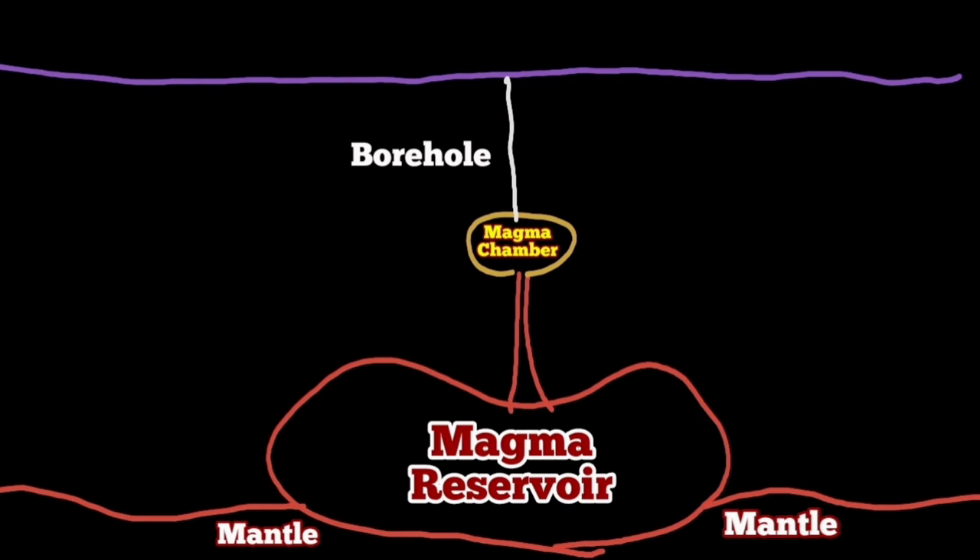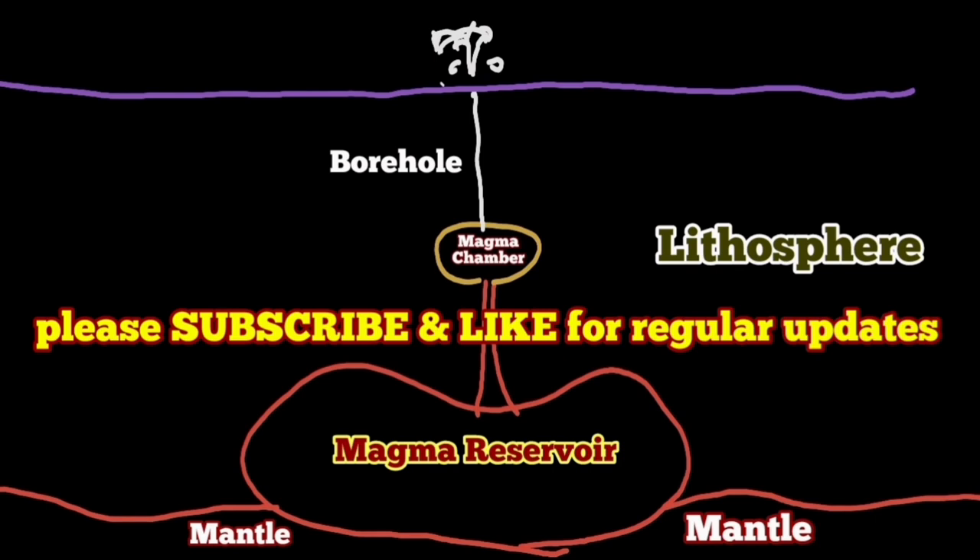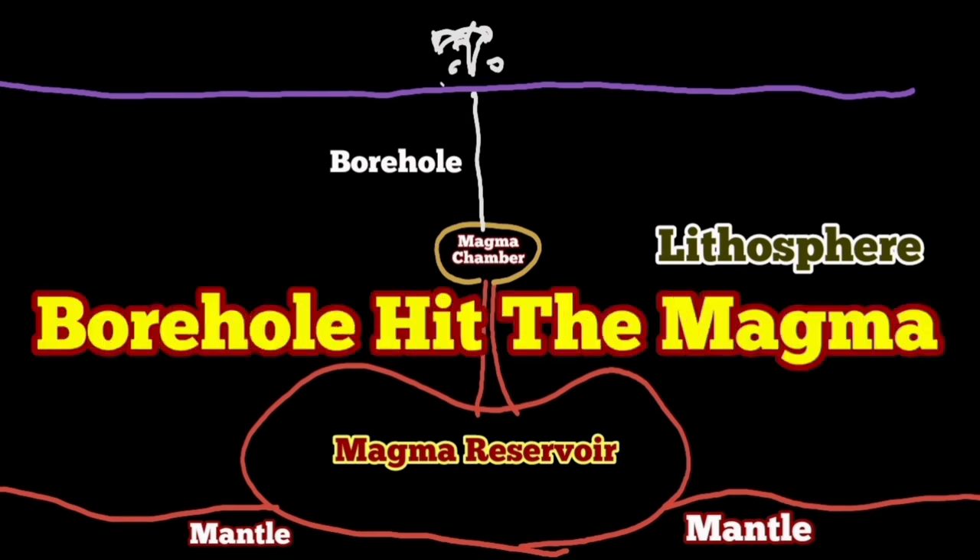The magma stays where it is and forms part of the Earth's crust. This is very common — not every magma movement or flow ends up in an eruption. Eruption happens when there is sufficient gas pressure. When the gas pressure is not enough, the magma cannot rise beyond a certain level; the buoyancy of the magma and the mantle cannot push it to the surface.